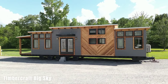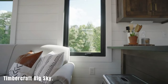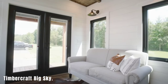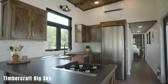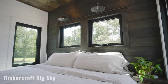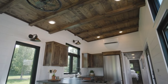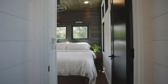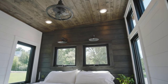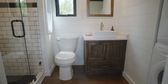Timbercraft Big Sky. The Timbercraft Big Sky is a spacious house on wheels, offering 37 square meters of comfortable living space. This rustic-style mobile home measures 13 by 3 meters and comes equipped with essential appliances, including a washer and dryer, dishwasher, refrigerator, and stove. The interior is thoughtfully divided into various sections, including a porch, living room, kitchen, bathroom, bedroom, and even an attic for overnight guests. Constructing this house takes approximately 14 to 16 weeks, and it is priced around $100,000.